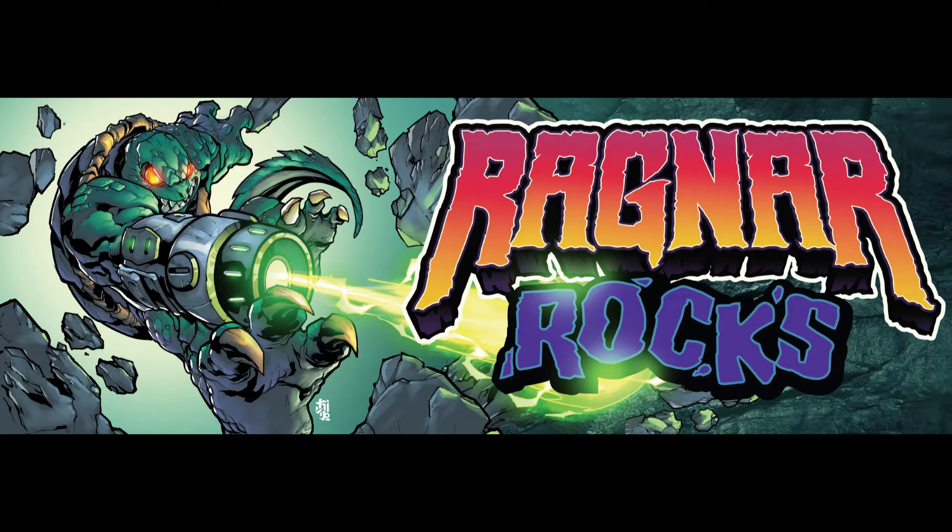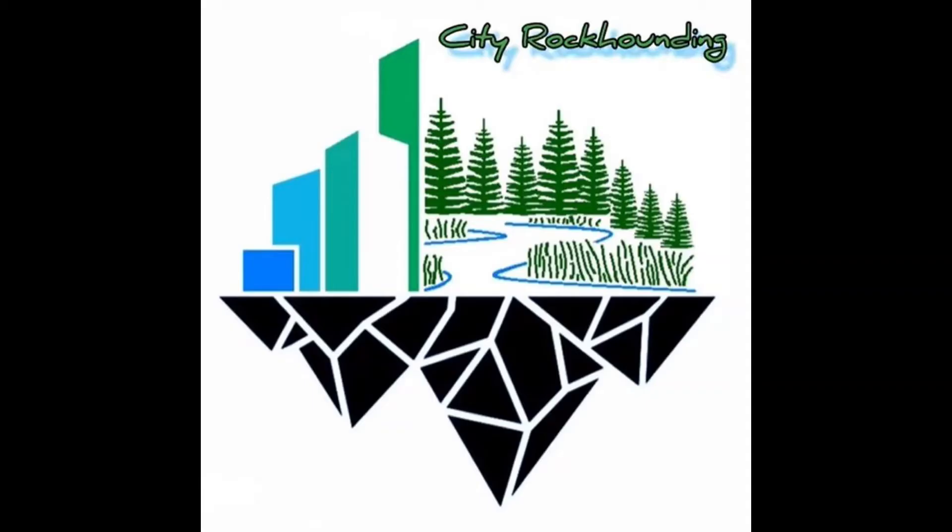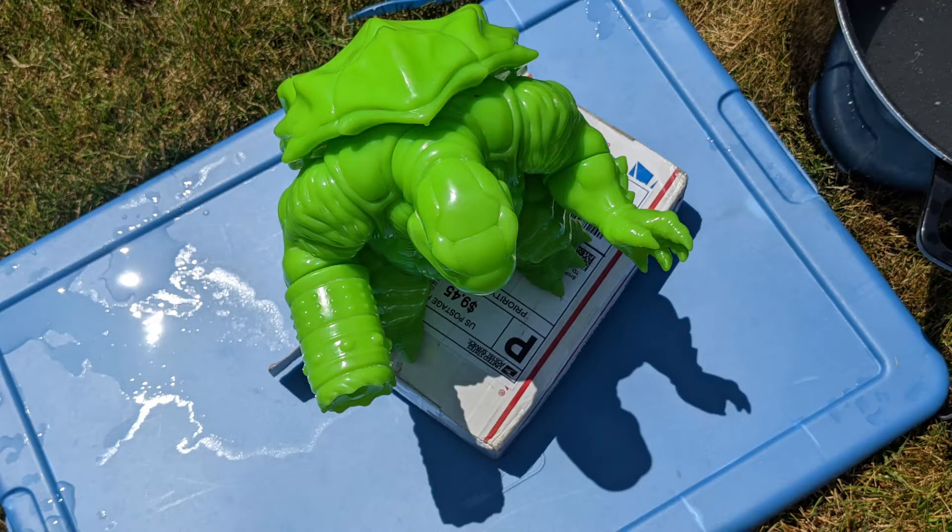Can you dig it? Hey, greetings from lovely Spokane, Washington — so lovely, in fact, I decided to do a rock unboxing out in the backyard. Sitting in the pool, the lawnmower stopped finally. Got a box here from my buddy Nick and Lily, a.k.a. City Rock Hounding. Possibly gonna get a name change soon, we'll see what they do.